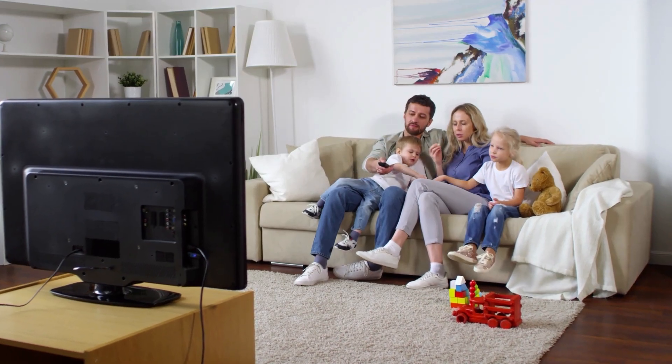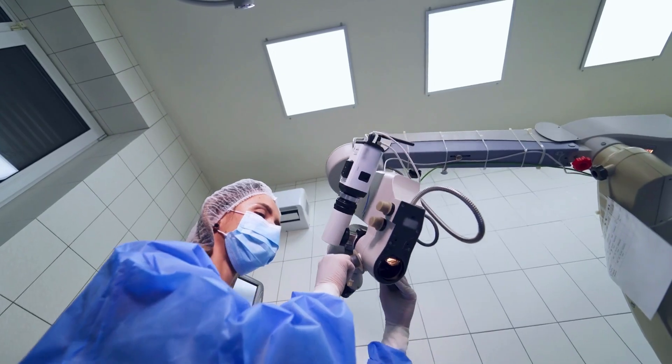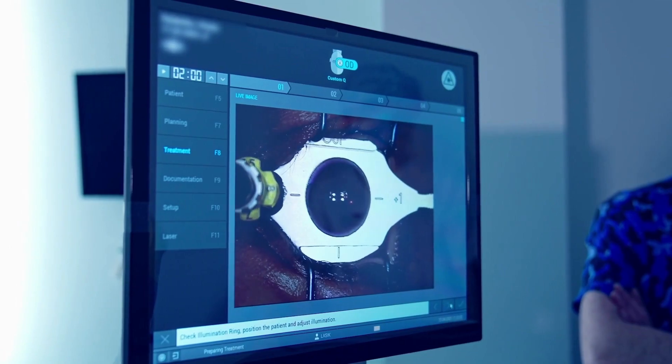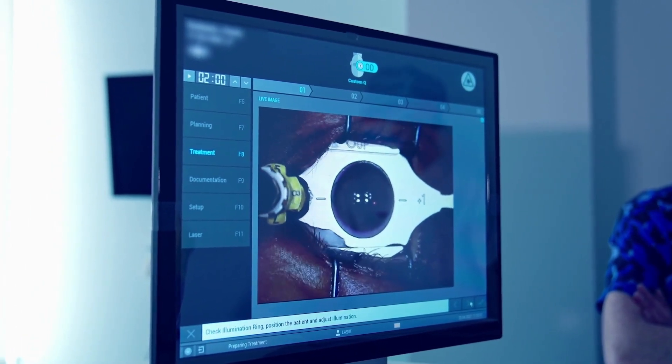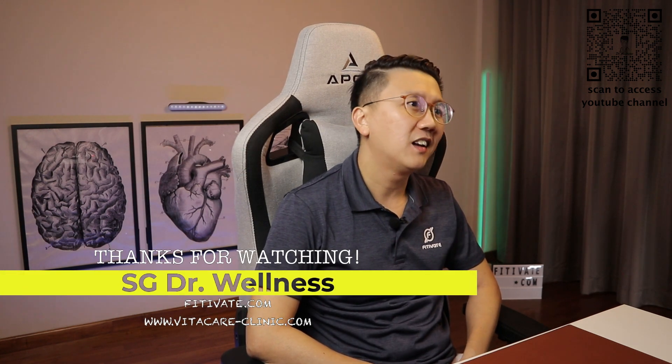Cataracts cannot be treated with medications. For mild cases of cataract, lifestyle changes like using prescription glasses or improving the lighting at home can be adopted. When even lifestyle changes can't help to compensate the visual impairment, then surgery is the only way to treat cataract. During a cataract surgery, your eye surgeon will remove the eye's cloudy natural lens and replace it with an artificial lens. It is a small operation, highly effective and safe, and in experienced hands, the surgery may only take 30 minutes.